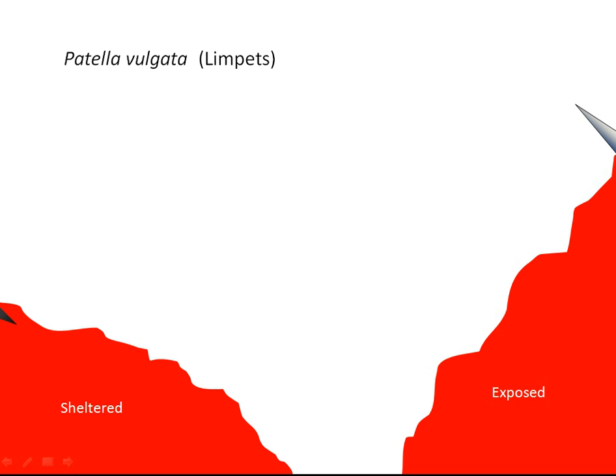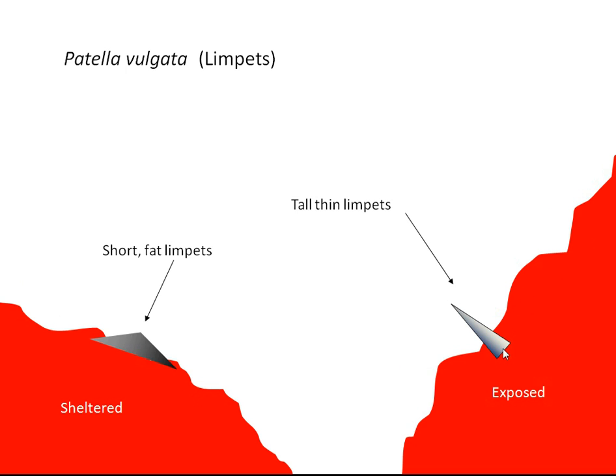This short film will illustrate the most frequently given explanation for the different shapes of limpets on rocky shores. It's a common observation that limpets on sheltered shores are often broad-based and short, and limpets on exposed shores are often narrow-based and pointy. Exposure in marine biology always refers to the amount of wave action: exposed shores get lots of wave action and sheltered shores get less.